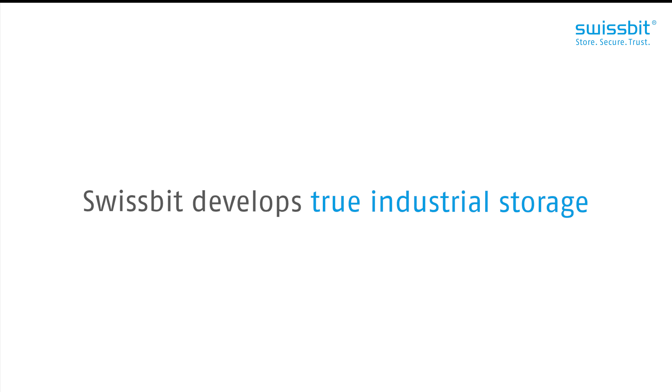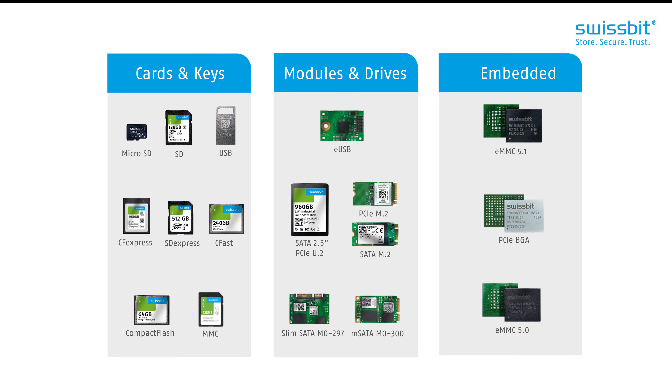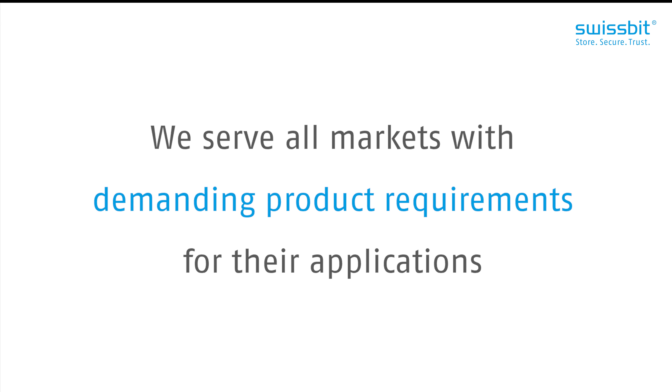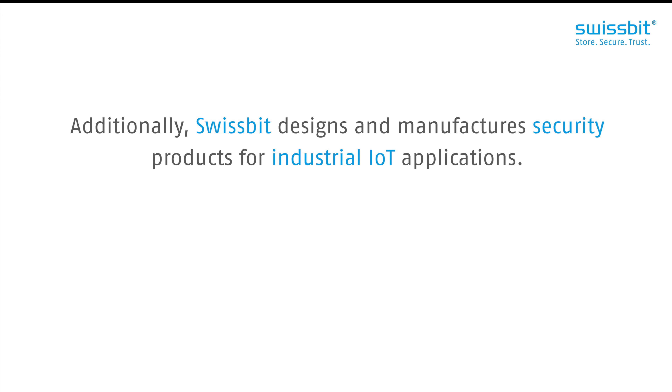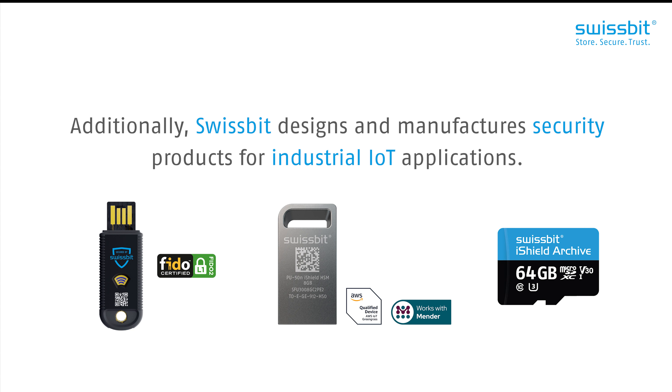Swissbit develops true industrial storage — cards, keys, modules, drives and embedded solutions — for a wide range of markets including industrial automation, robotics, netcom and medical. These are all markets demanding specific product requirements for their applications. Additionally, Swissbit designs and manufactures security products for industrial IoT applications with trusted reliability, and all of this happens in Germany.